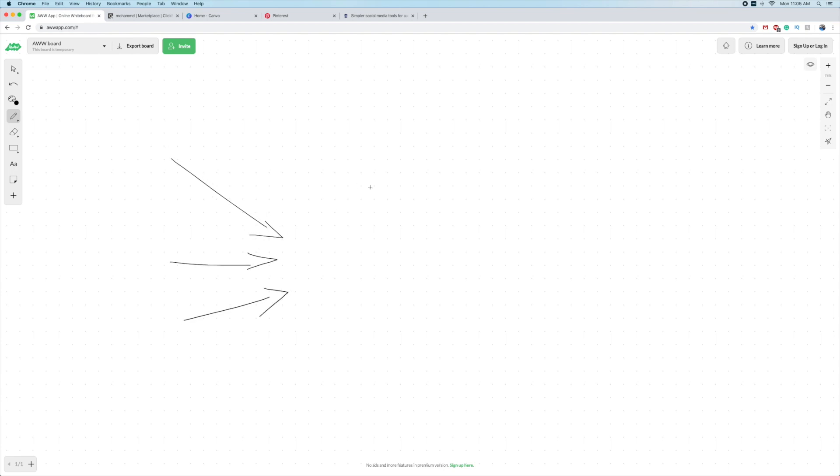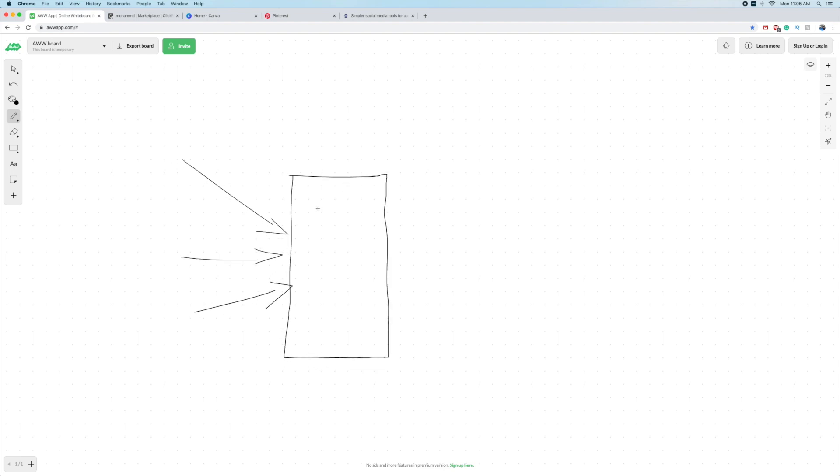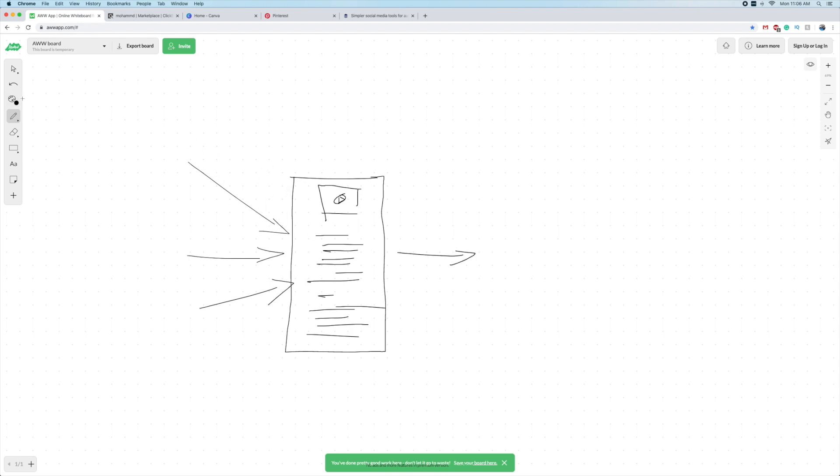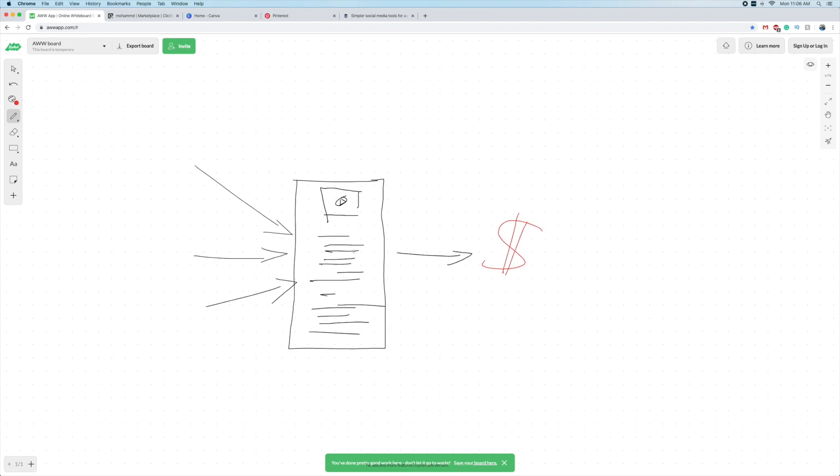You're going to drive traffic to a pre-sale page. We're going to create this pre-sale page on a free platform - usually we use Medium, or we might use WordPress.com, so you don't have to pay for a website. We're going to set up a pre-sale page with content like maybe a video of the product. Then people are going to click through from the pre-sale page to your affiliate link, if you set everything up right.